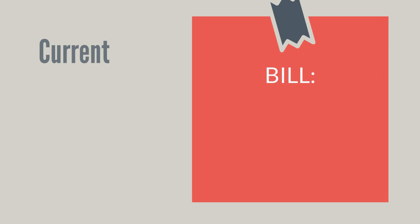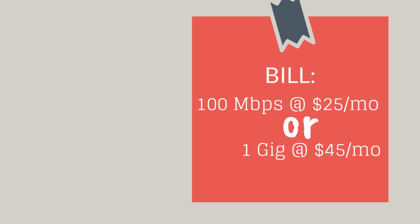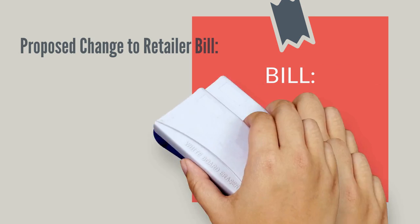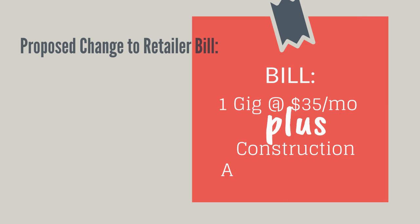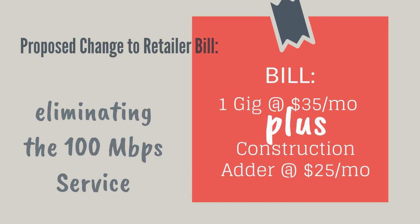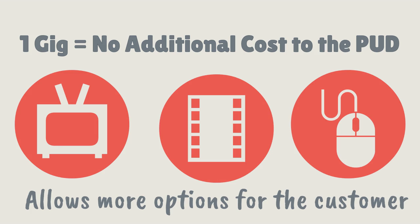There are two levels of service: 100 megabits per second for $25 per month charged to the retailer, or one gig for $45 per month. The difference in the model being proposed is that the gig rate is lowered from $45 to $35, plus there's a construction adder of $25 per month, and the 100 megabits per second speed level would be eliminated. The cost to serve a customer with a one gig service is no different than the lower speed. The gig circuit supports many different services such as high definition video, broadcast on demand, security systems, phone service, special high capacity circuits for those who need to telecommute, and extremely fast internet service.